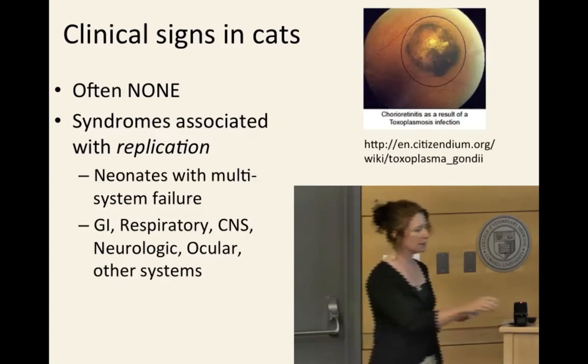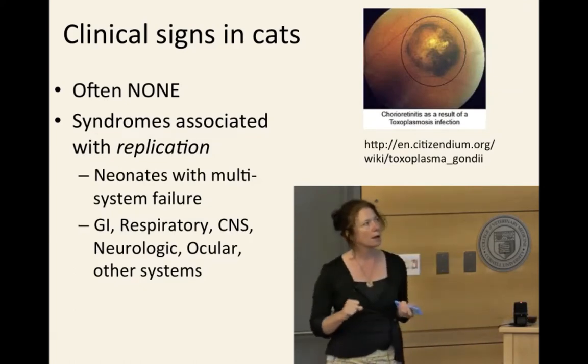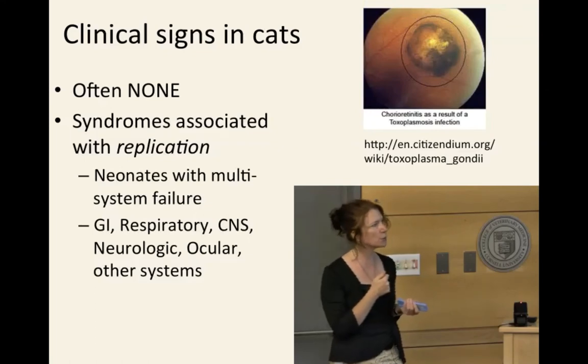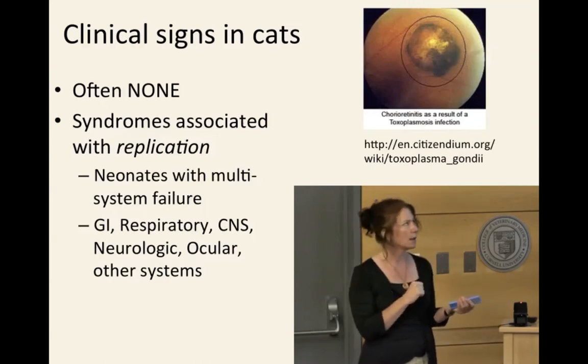Toxoplasmosis likes to show up in the eyeball. You get something called chorioretinitis — this is true in people too — where you will actually see the organisms dividing. You get these little granulomas and pockets of infection in the eye, along with cysts. That's one place looked at in both human and veterinary medicine where we may first see evidence of infection.